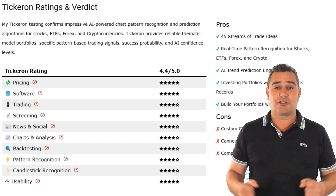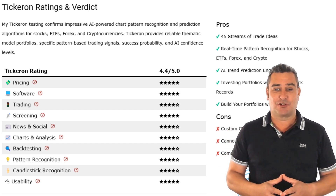You can find all links to the tools in the description, each with a discount code or free trial to get you started.